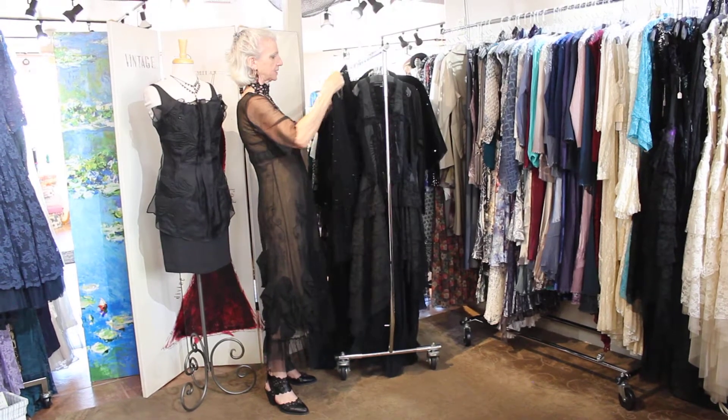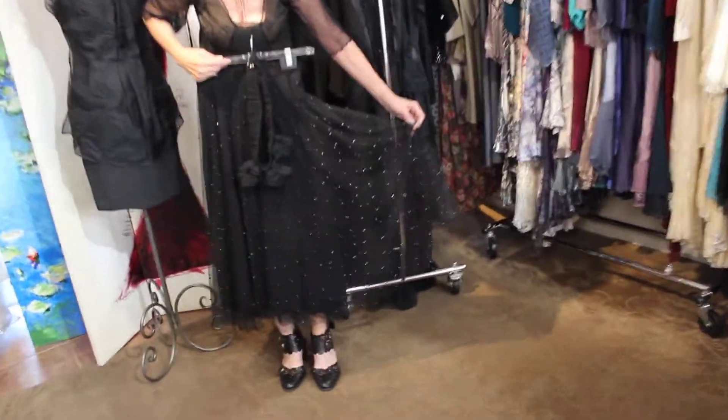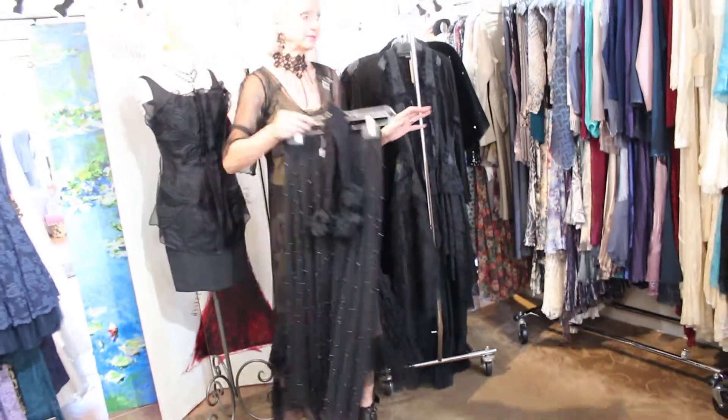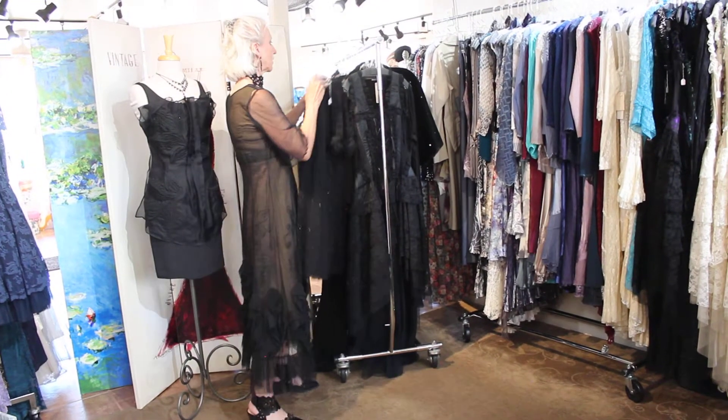Then there's this beautiful skirt that has like a black pearl effect on it. You could wear it with a little black cashmere sweater, or it would be beautiful with a white blouse. You could do that look also.